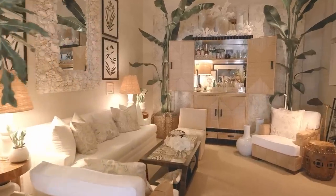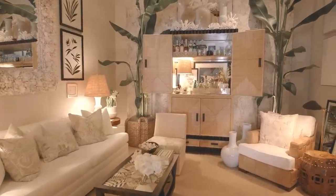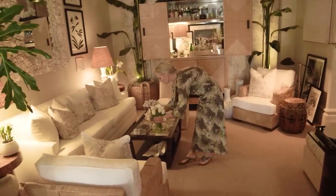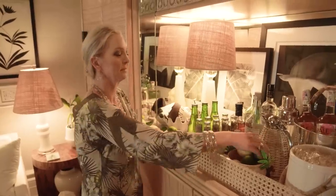On today's episode of Homeworthy, we're bringing you an exclusive look into the Cocoa Lounge designed by Danielle Rollins for the stunning Kipps Bay Show House in Palm Beach, Florida.